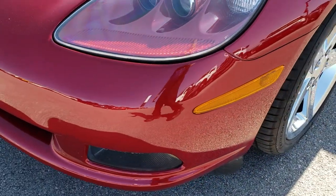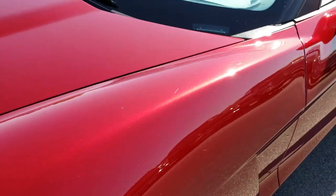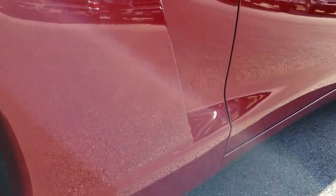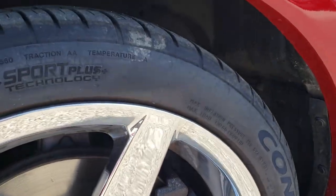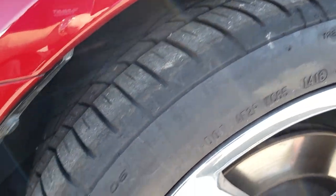No dents, dings or scuffs on that front bumper, HID headlights — I believe the color is red tint coat. We shoot all of our videos in 1080p so if you have HD capabilities on your computer, tablet or smart phone device, turn them on right now because it's like you're right here looking at the car with me. We've got Continental Extreme Contact tires on here.